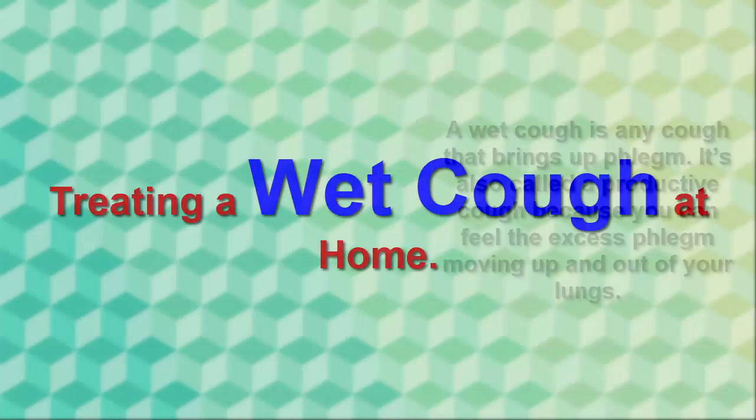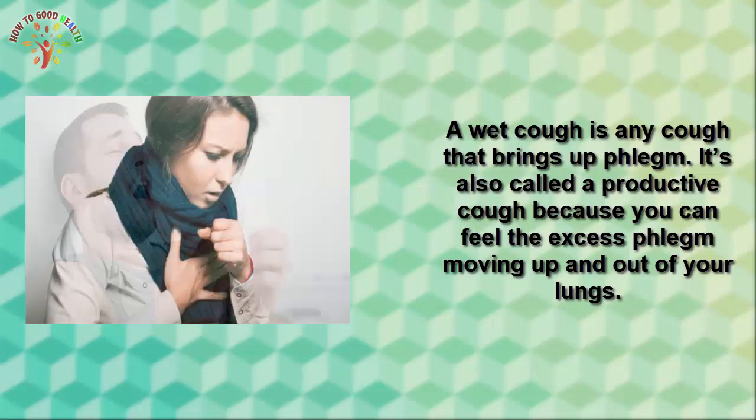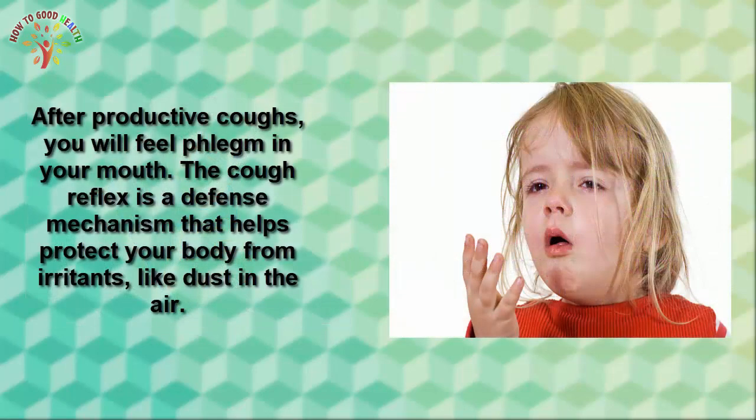Treating a wet cough at home. A wet cough is any cough that brings up phlegm. It is also called a productive cough because you feel the excess phlegm moving up and out of your lungs. After productive coughs, you will feel phlegm in your mouth, and the cough acts as a defensive mechanism that helps to protect your body from things like dust in the air.